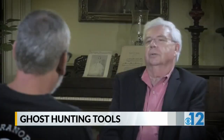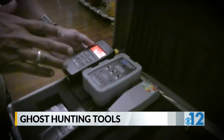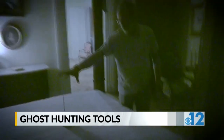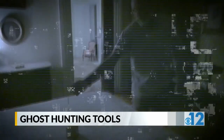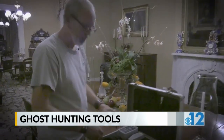Tell me about the devices. What are some of the things you use? We use EMF detectors, and they pick up and read electromagnetic fields. This is a milliimeter. The milliimeter registers the EMF fluctuations in numbers. It also takes temperature.